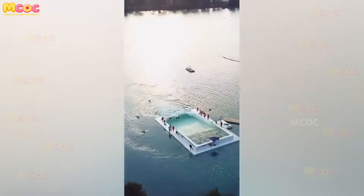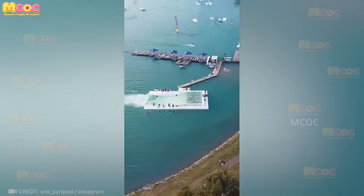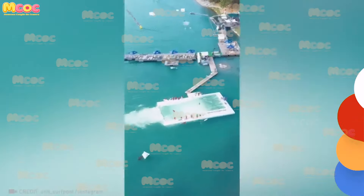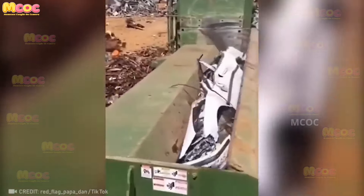Prepare to be in awe of the genius behind this epic deep sea wave. The engineering and design that went into creating this wave is mind-boggling — it's a testament to human creativity and our ability to harness the power of nature for incredible experiences.